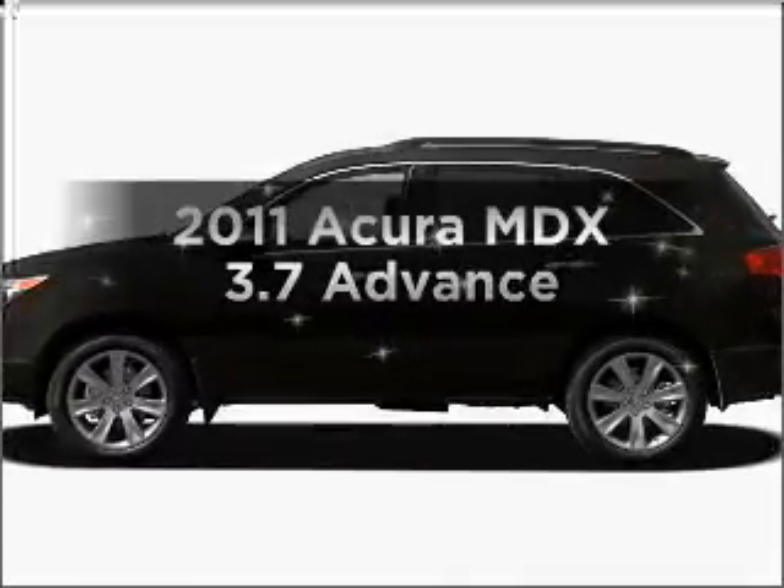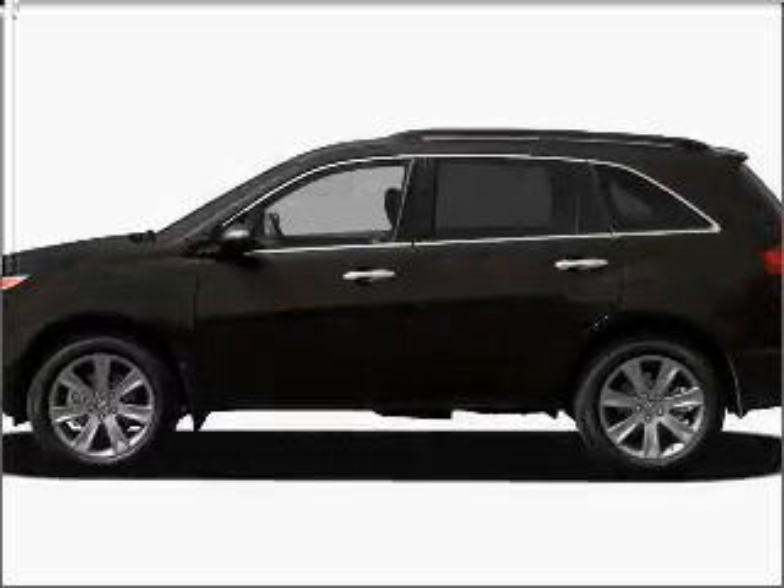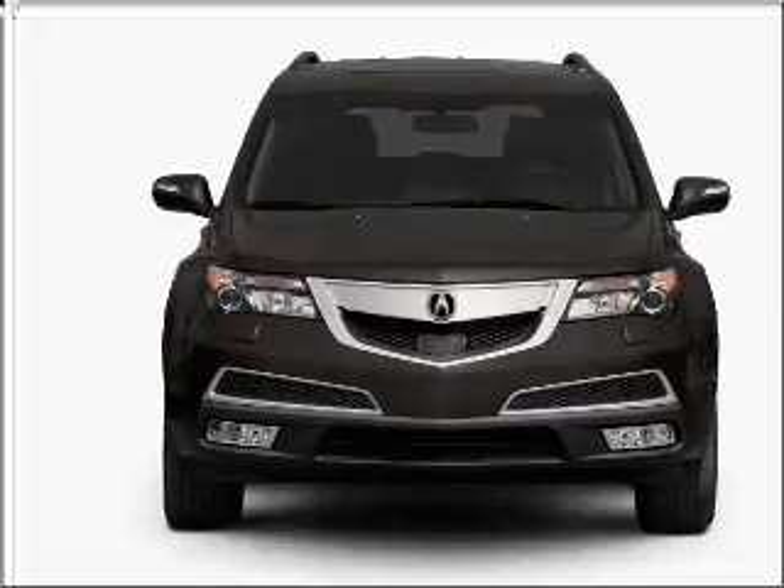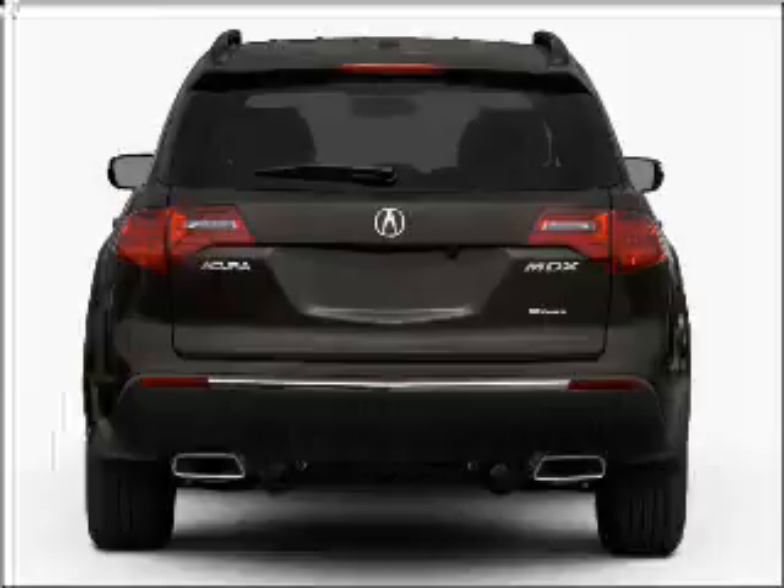Introducing the 2011 Acura MDX. This is the set of wheels you've been looking for, with a reliable six-cylinder engine connected to a smooth-shifting six-speed automatic transmission.